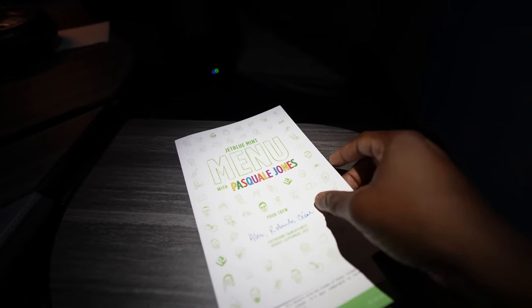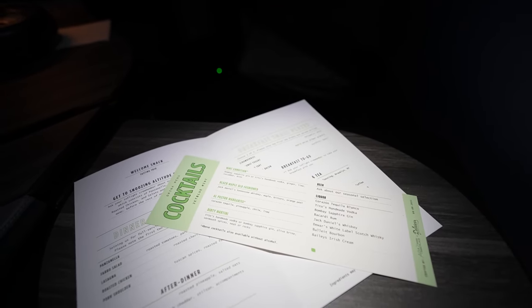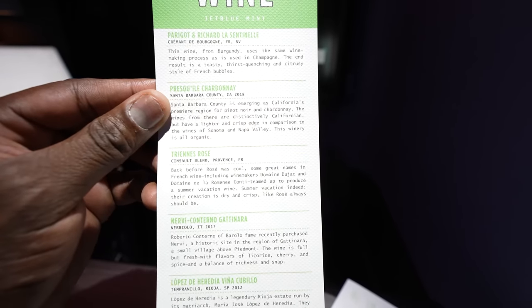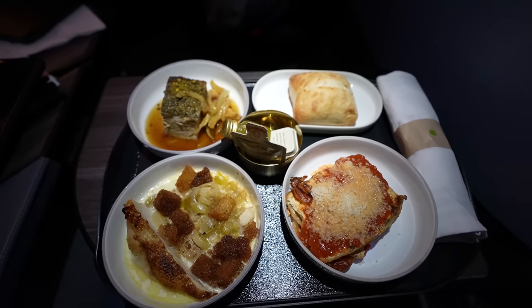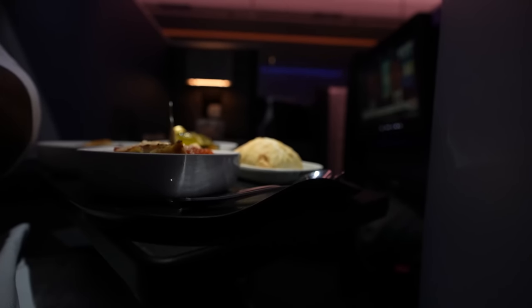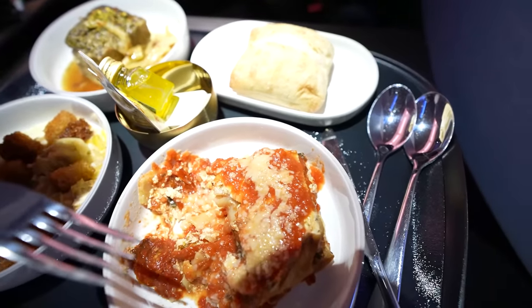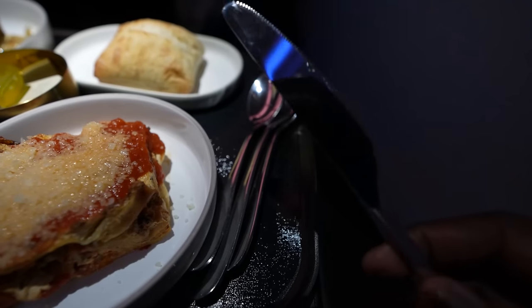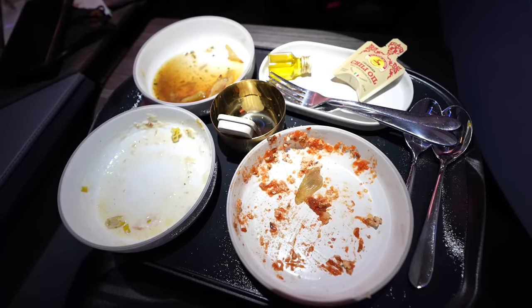Not long after takeoff we had dinner service — this was a late flight leaving JFK. Dinner is served from a menu where you select three out of five items; there's also a cocktail menu and a wine list. Nothing too extensive but absolutely solid options. I can't remember exactly what I picked, but everything I tried tasted fantastic — probably one of the best meals I've had in the air. This was impressive for a carrier like JetBlue, especially for their first transatlantic business class product. I finished everything — it was superb.